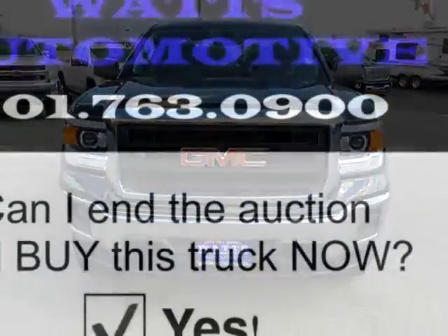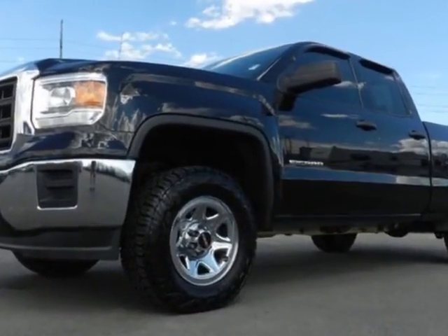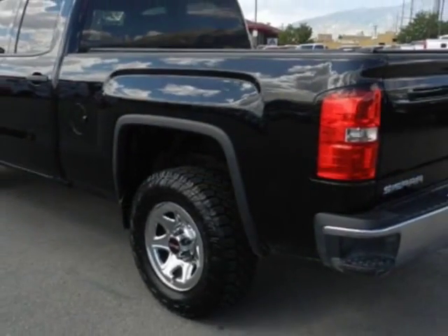This Sierra 1500 boasts a 5.3 liter engine and has an automatic transmission. Another great feature is that this vehicle uses flex fuel. Additional options for this vehicle include power locks.